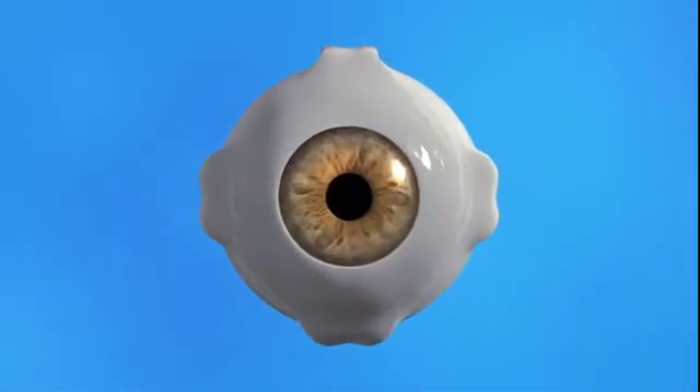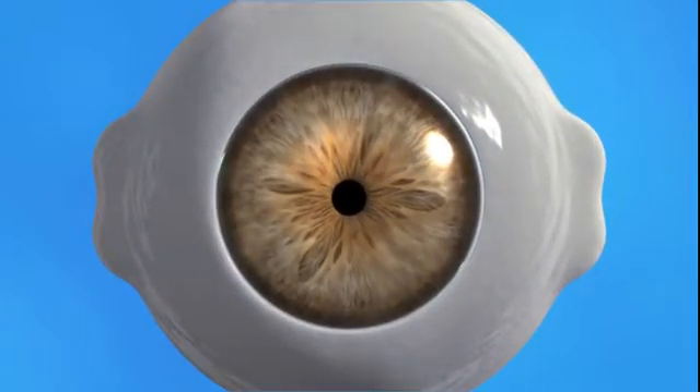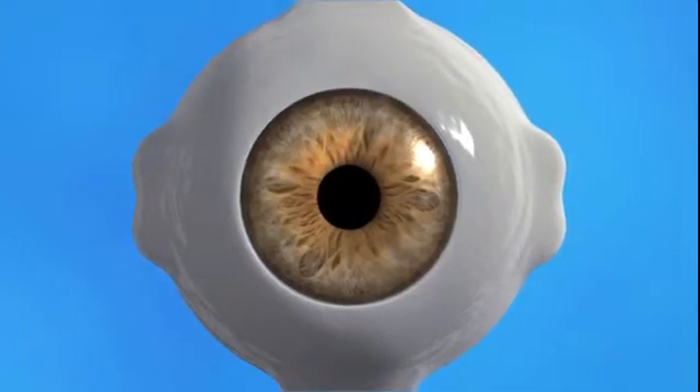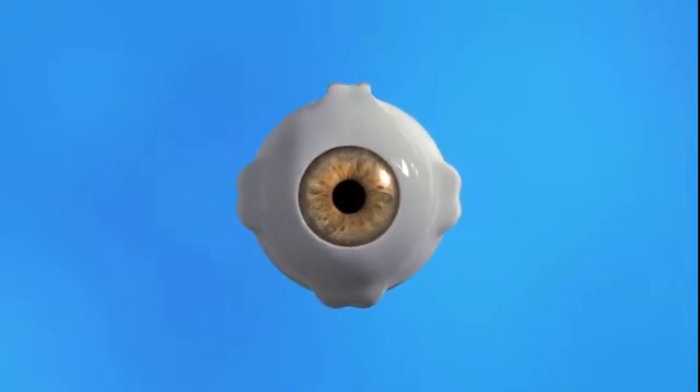The pupil is the black opening at the center of the iris, the colored part of your eye that lets light in. The iris is made of muscles that relax or contract to make the pupil wider or narrower depending on how much light is around you. Dilating your pupils allows your eye doctor to use special instruments to look inside the eye and get a better view of the structures that allow you to see.